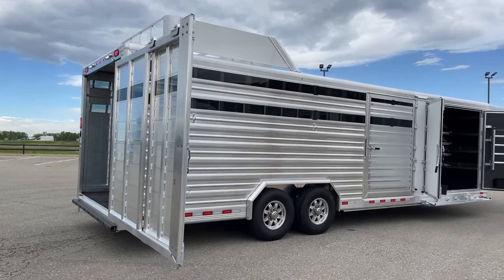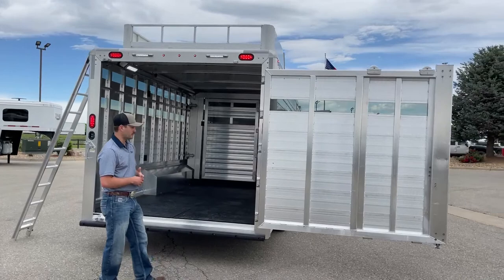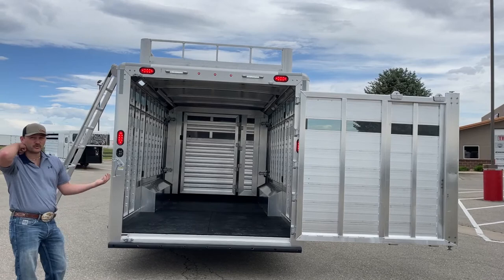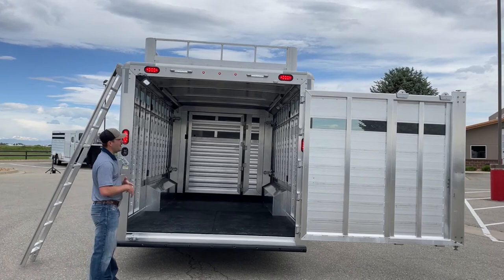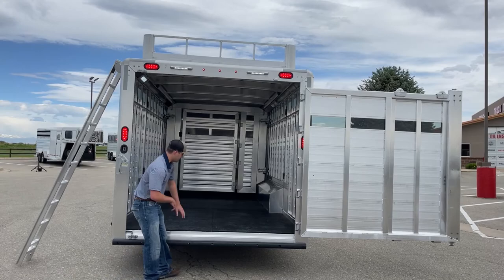Coming around to the load side of this trailer, it is just a big rear single gate. It does have a slider on there as well, so you can operate it as just a slider if you didn't want to open the full rear gate — useful when offloading one or two animals at a time versus loading a whole herd. Coming over the back area, we have two six-inch LED awning lights, giving you light to see what you're doing when loading animals and keeping you and your animals safer.